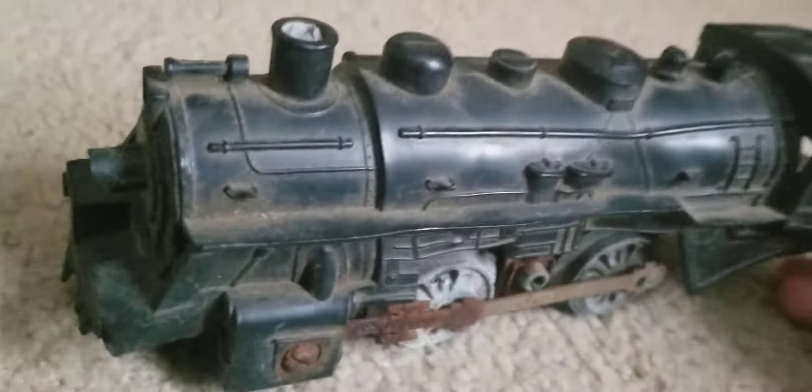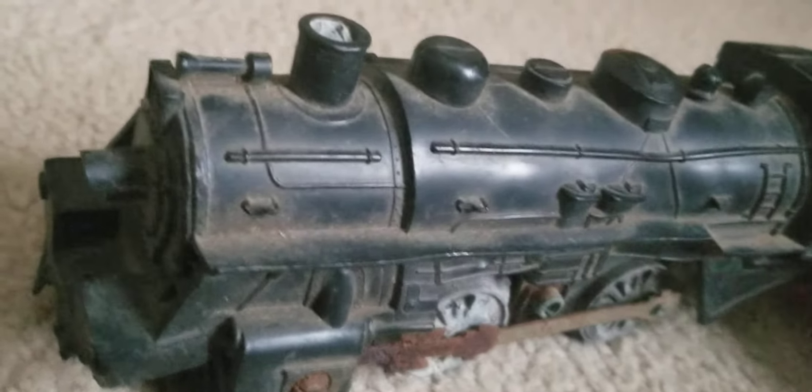Here is a vintage steam locomotive toy. I actually don't know what this is. I searched on Google and it said All-State, and also Penn Central. Outside of Penn Central and New York Central, there's a picture of this exact locomotive and it said Rio Grande. So I don't know if this is Rio Grande, Penn Central, or New York Central.